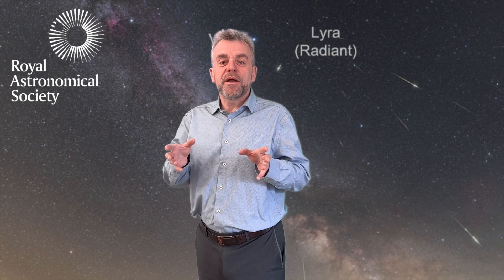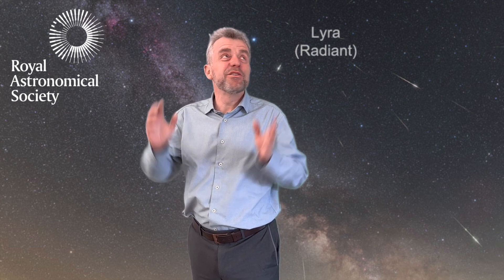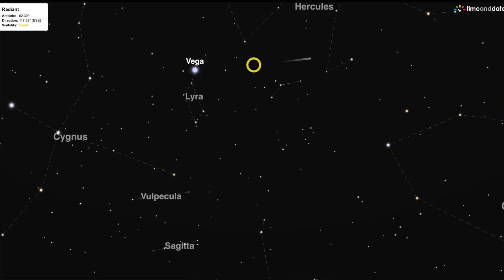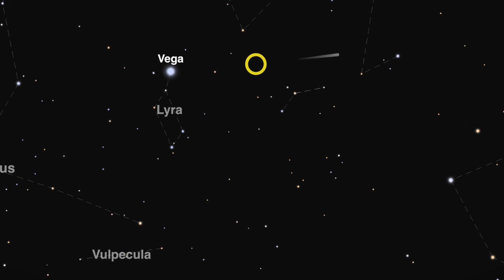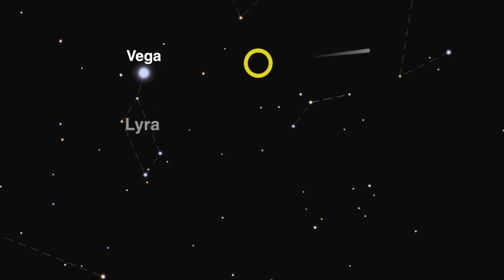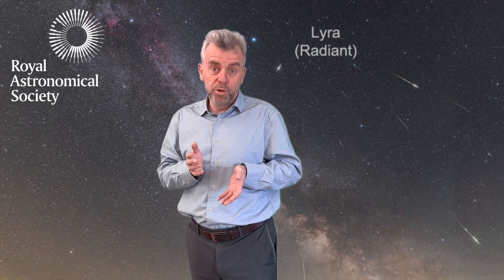The good thing about a meteor shower, and the Lyrids are no exception, is that you don't need any special equipment. The best equipment is just your eyes looking up at the sky. The radiant — the point of the sky they appear to come from — is in the constellation of Lyra, near the bright star Vega, part of the Summer Triangle.